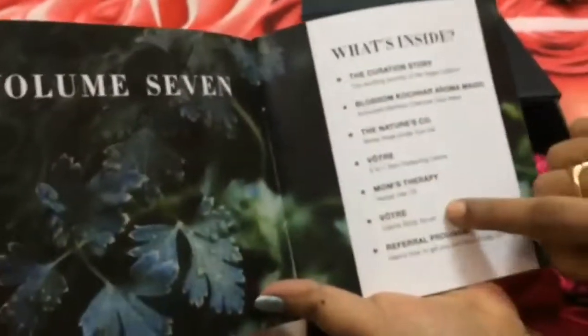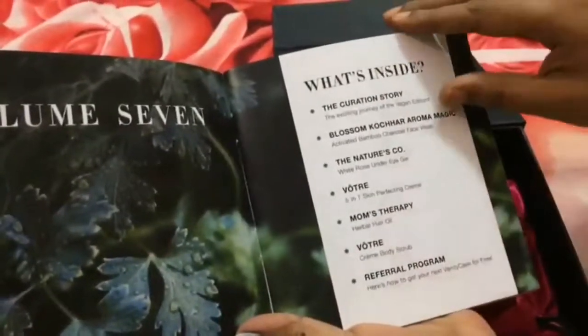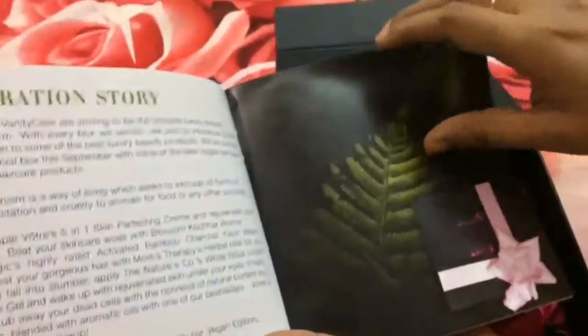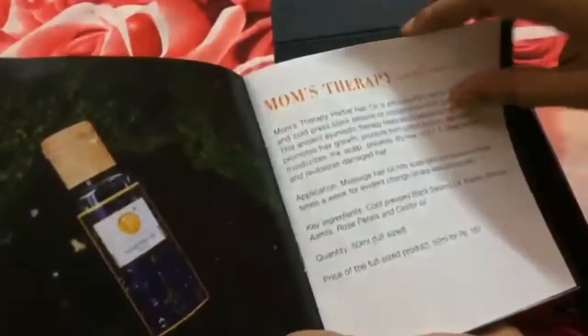As you open the booklet you get to see what products they have sent this month, with detailed descriptions and explanations about each and every product. This booklet is quite interesting and you get to know about all the products in detail.